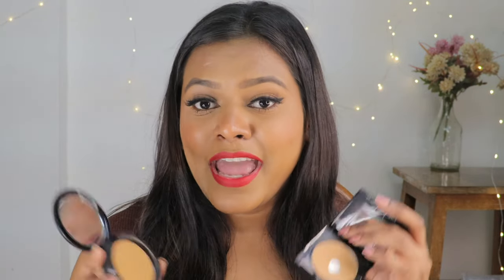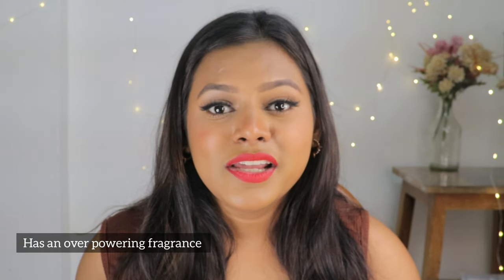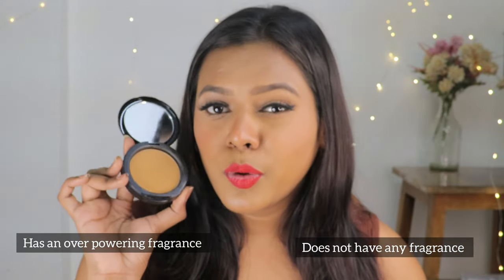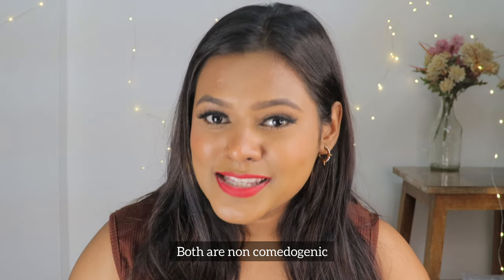Another difference I noticed is that the round compact has a lot of fragrance when you open it, which I find very unnecessary. There is a little overpowering fragrance that some people might not like. Fragrance is absolutely not needed in products. The claims for both are similar — perlite mineral technology, blurring micro powders, non-comedogenic — but there are some performance differences.